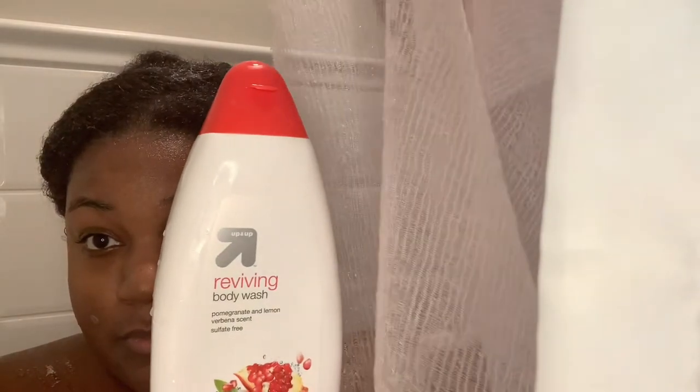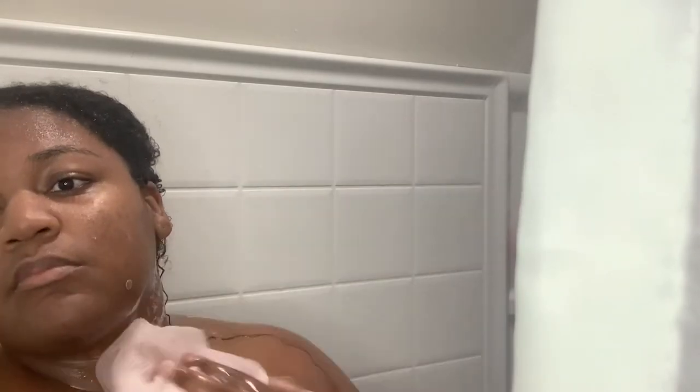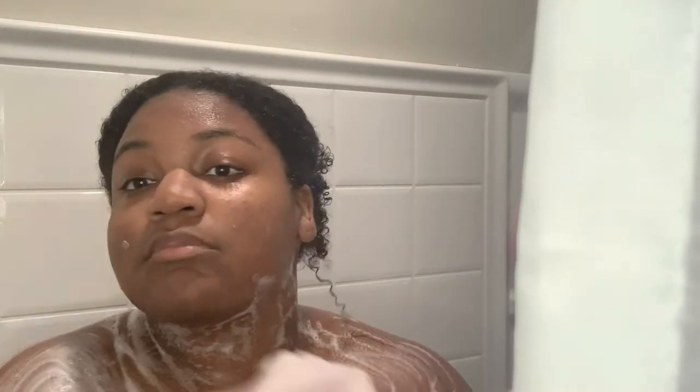We're going in with the Reviving Body Wash in pomegranate lemon scent and a scrubber cloth — it's like an unraveled loofah. They sell them at Target, that's where I got mine. As far as the body wash goes, I know it's the generic version of Dove's pomegranate scent, but I love this one so much more. I've been using it since 2015 and I've never been a fan of the pomegranate scent by Dove.